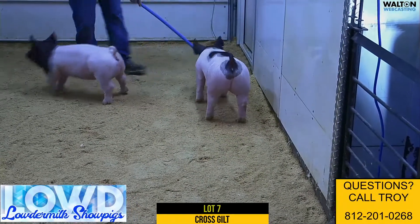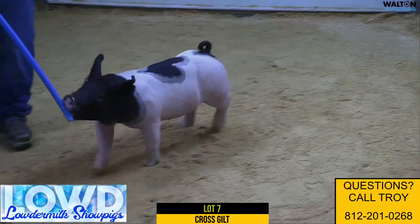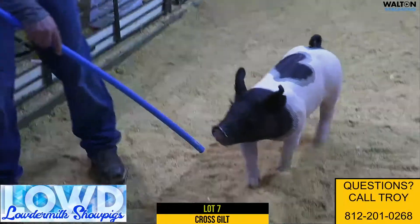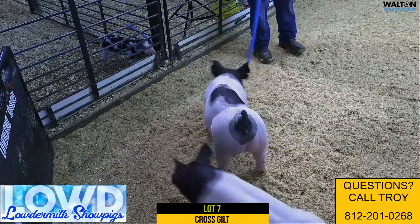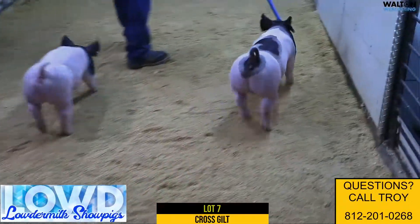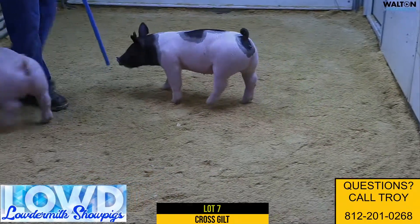Here we are with the last of the one litter pigs. This would be lot 7, 1-12 crossbred gilt. This one is kind of the combination of the two gilts — the seven and the ten. She's probably got the length of body and design of the seven, and the power kind of like the ten gilt.